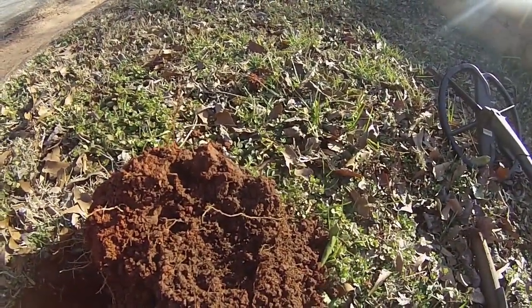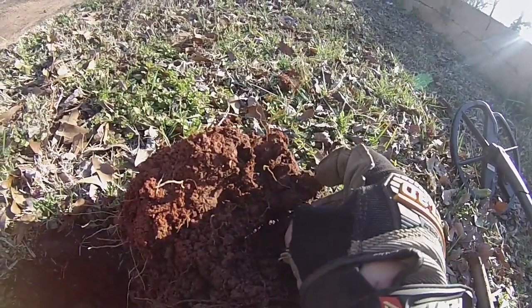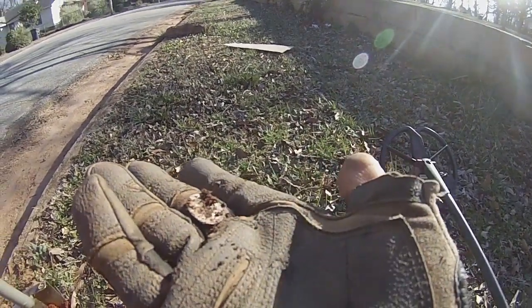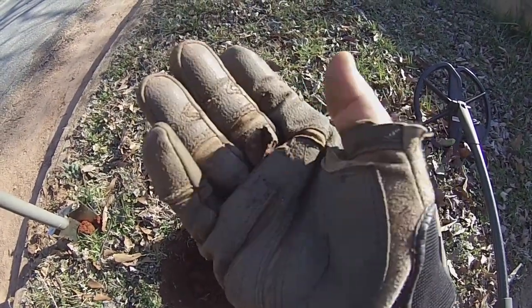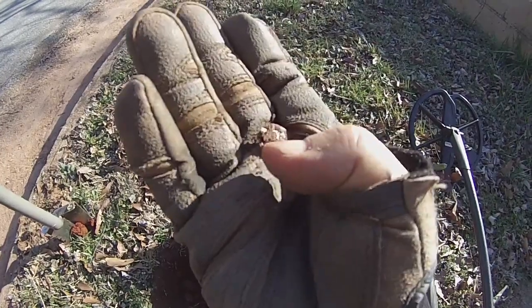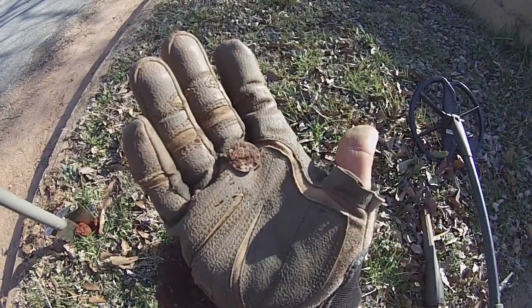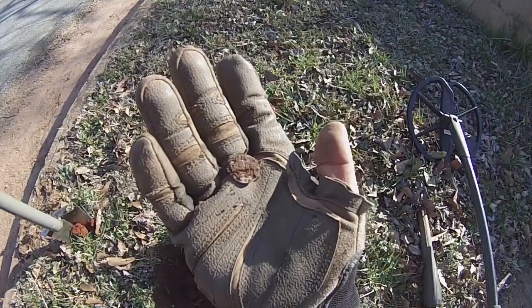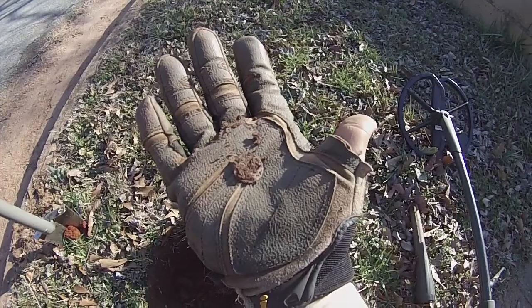Down here at the road I got a reading of 1243, which is a little bit low for silver, but I do still see a silver coin here. I don't know what it is — it's really worn thin, that's the reason for the low number. It could be old — could be Barber, could be Seated, could be just a Merc. I really don't know, but I'll do some cleaning on it and show it at the end of this clip. That's the first silver of today.